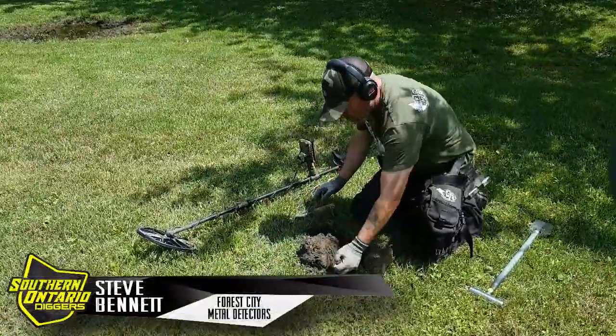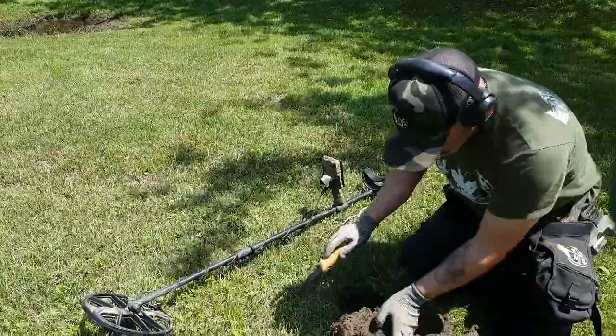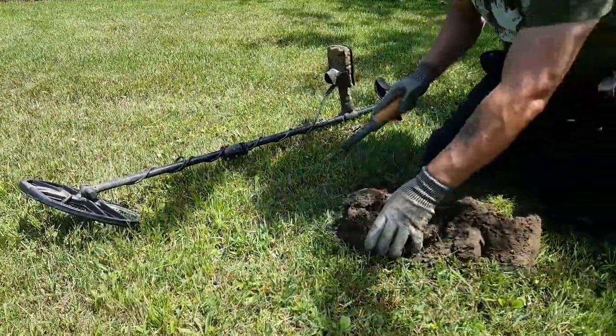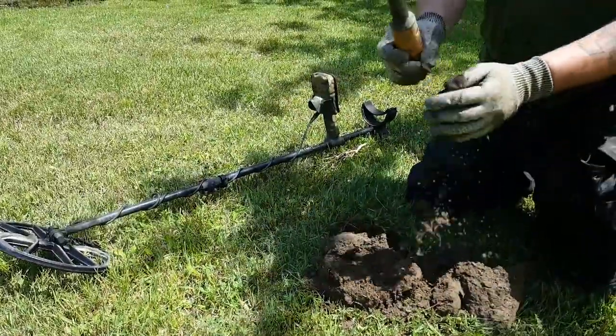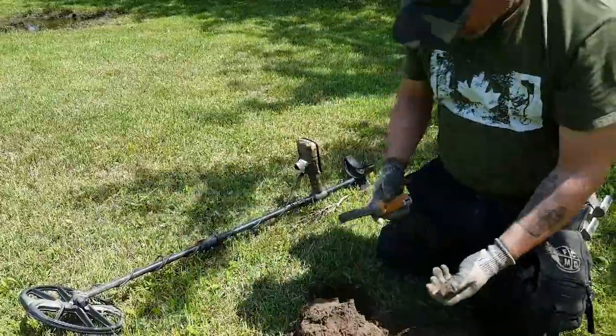Mr. Steve Bennett with the Equinox 800. I'll show you how to find a penny here. That's how it's done, folks. There it is — that's the penny of all pennies.